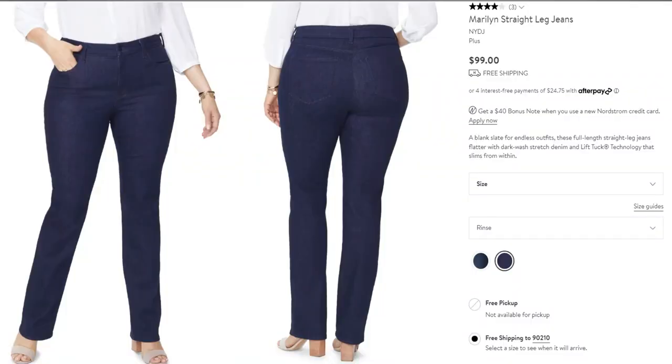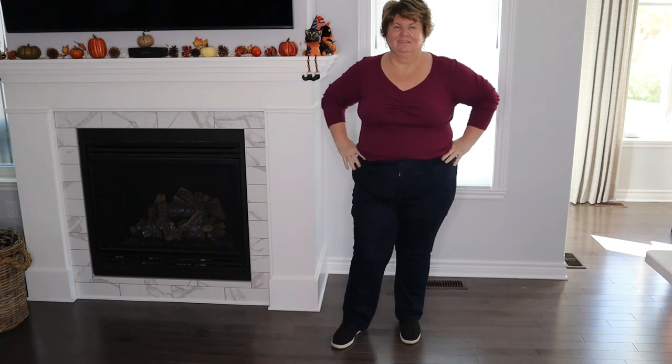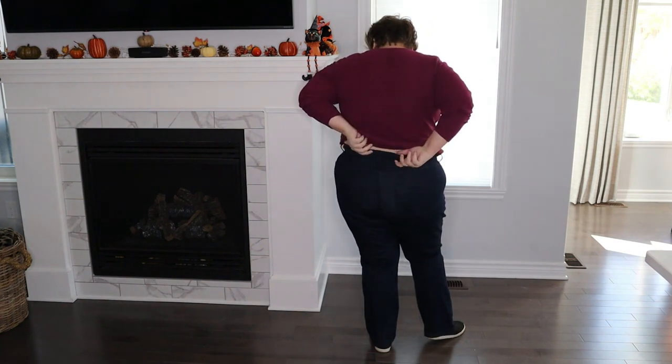The next pair of jeans are by NYDJ — the Maryland Straight Leg Jeans. They retail for $99 US and $129 Canadian. They're often on sale at Nordstrom — I picked mine up on sale. They carry size 00 up to plus sizes and also carry petite length in the NYDJ line. I bought a size 20 regular, but I had to have at least six inches hemmed off the bottom of the legs — they were just way too long for me. They are so soft, so stretchy, so comfortable, and they create a streamlined silhouette.